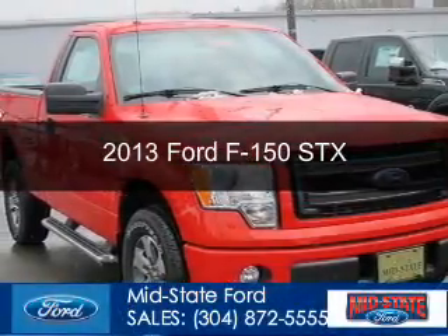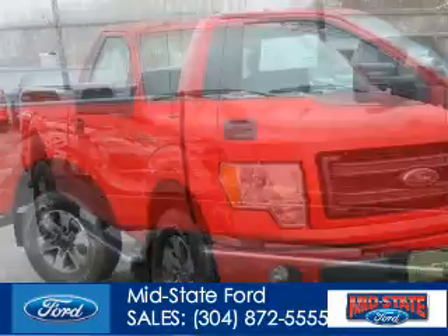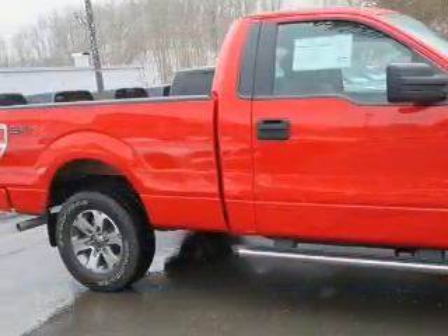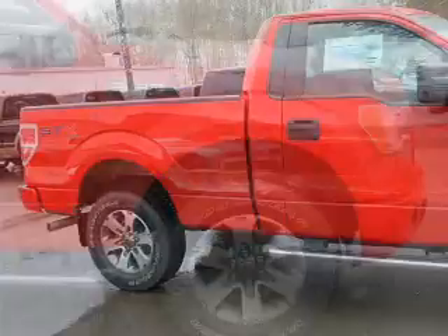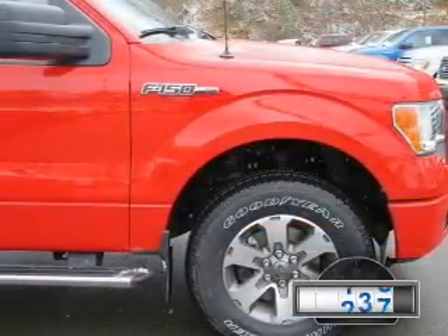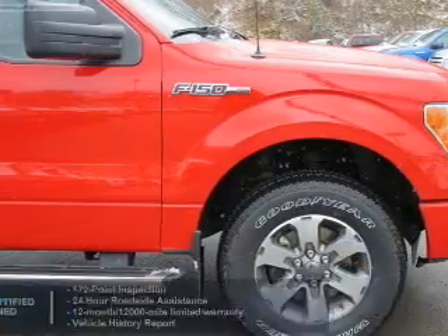This is a certified pre-owned 2013 Ford F-150, powered by 4-wheel drive, a 5-liter, 8-cylinder engine, and a 6-speed automatic transmission. With fewer than 15,000 miles, this vehicle has a long road ahead.